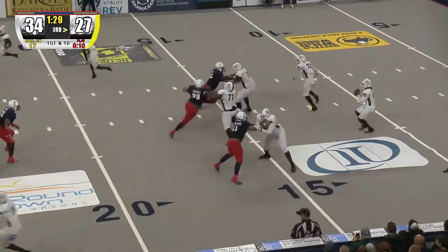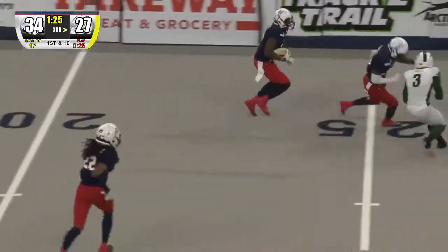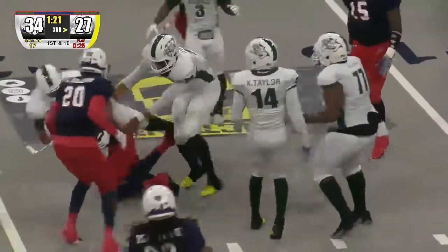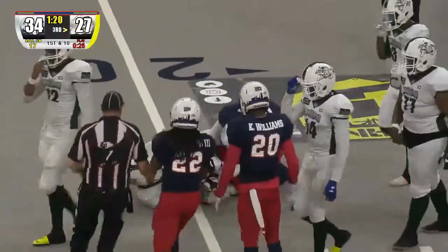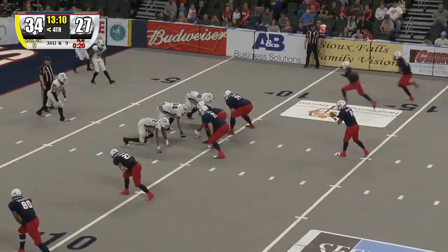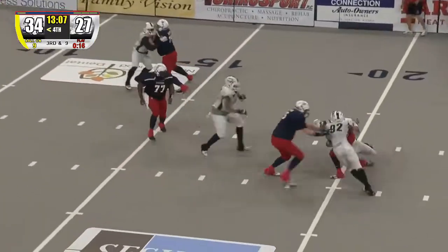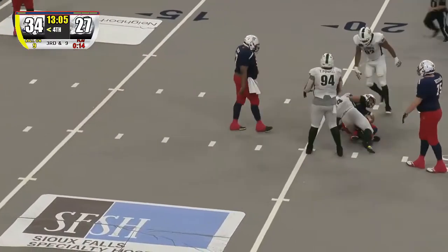Owens is to his right, there's the snap, short drop, looks, fires right — picked off! Picked off at the 18-yard line, moving up the left side — there is Lorenzo White — and he takes it across the 20, down inside the 20 to about the 17-yard line. Lorenzo Brown again — another high snap, he's under pressure, bailing, rolling — going to be sacked way back at the 20!